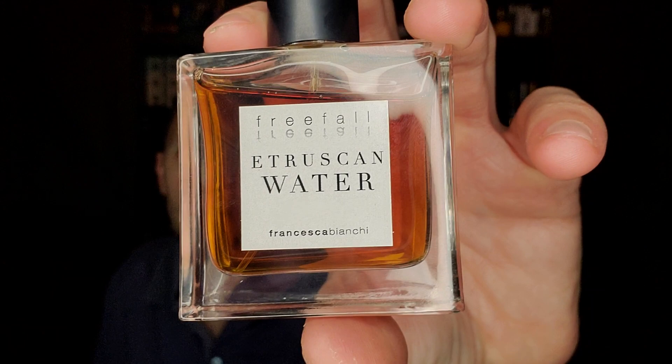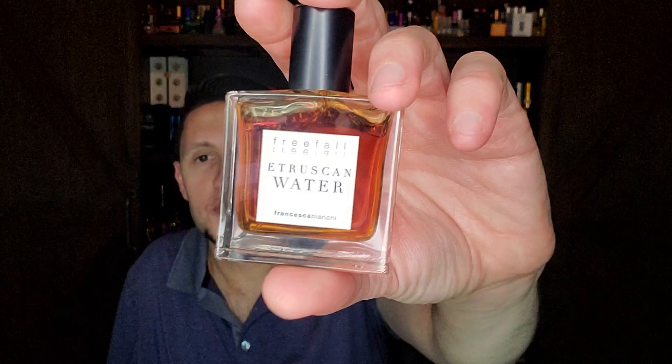Number 32 came out in 2019. This is a Francesca Bianchi and it's called Etruscan Water. I purchased it because it was compared to Azuray by Persolaise, though I don't think it's anything like it. It does have labdanum, oakmoss, and bergamot, plus green mandarin orange, petitgrain, caraway, and basil. It's a little green, a little spicy, with a dry immortelle note, ambergris, musk, labdanum, and Francesca Bianchi's signature orris root.